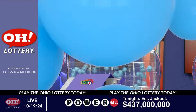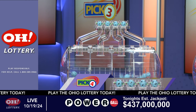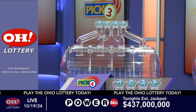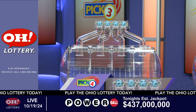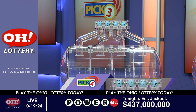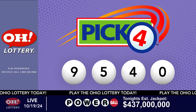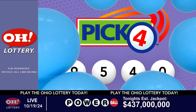And now the winning pick four numbers. First up is a nine, next a five, next a four, and finally a zero. So today's midday pick four numbers are nine, five, four, zero.